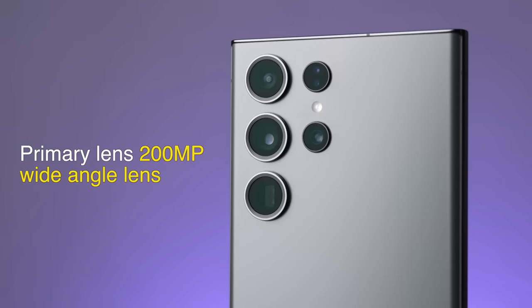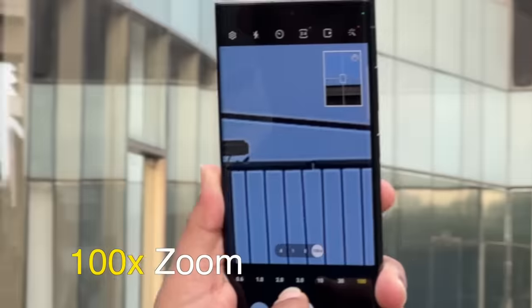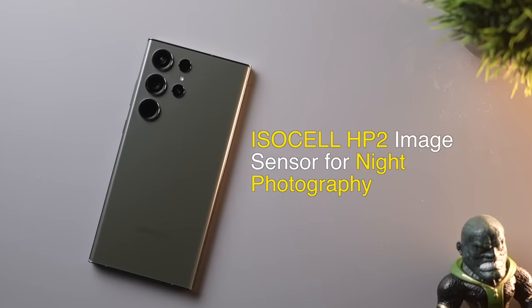Test number two: camera torture test. The S23 Ultra has a quad camera setup, with the primary lens being a 200-megapixel wide-angle lens, 100x zoom, and an ISOCELL H2 sensor for night photography. Let's test all of this.